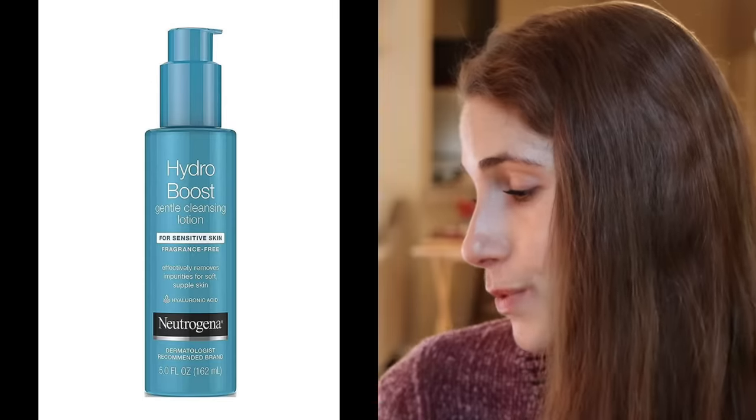The fifth and final cleanser, which is really wonderful, is the Neutrogena Hydro Boost Gentle Cleansing Lotion. This product has polyoxamers in it, which can help cushion the skin cell membranes to reduce irritation. Super gentle, with a very, very short ingredient list.